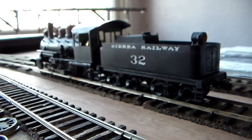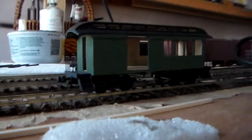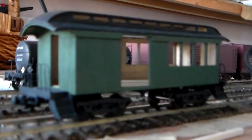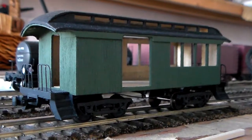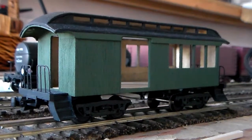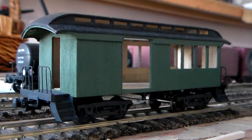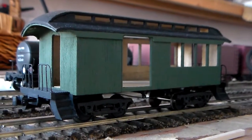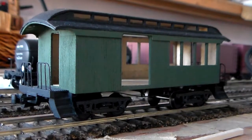My model of Sierra Railway combine number five is coming along very nicely. It's mostly done — I'd give it about 75%. I finally finished the roof so I can get around to painting it. There's really not a whole lot to say; the car speaks for itself.